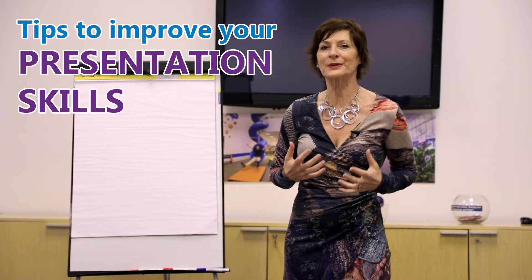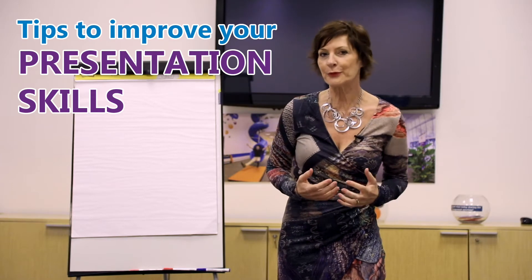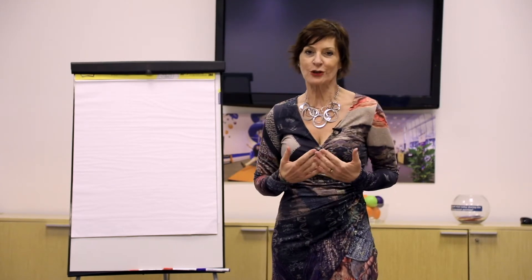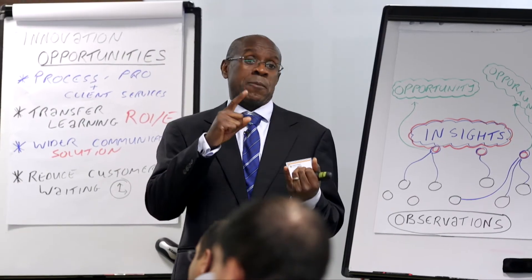I'd just like to take a few minutes to share with you some simple tips that can help you improve your presentation skills. You might not feel that your TED Talk's ready, but there are some simple steps you can take prior to your presentation that will help you settle your nerves and set you up for success.